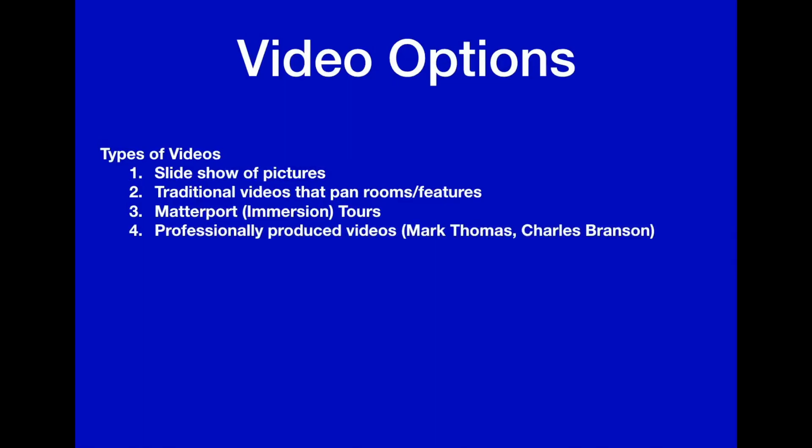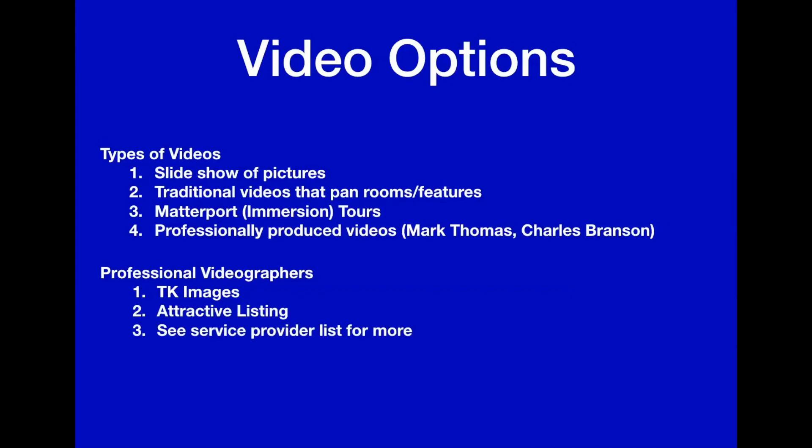Finally, there are professionally produced videos that we see on some of our listings. Professional videographers include TK Images and a company called Attractive Listing — you can see our service provider list for more. For the professionally produced ones, we have Mark Thomas and Charles Branson who do some of our nicer ones. So now let's take a look at the different video options and the differences between them.